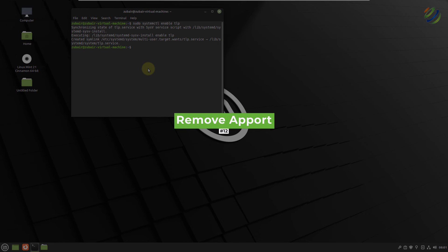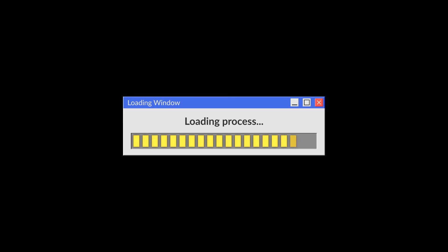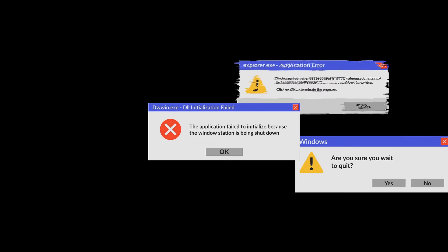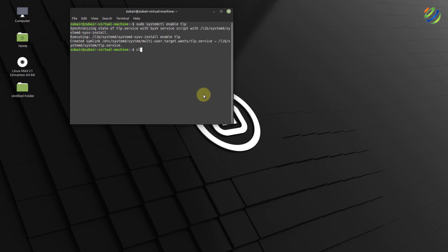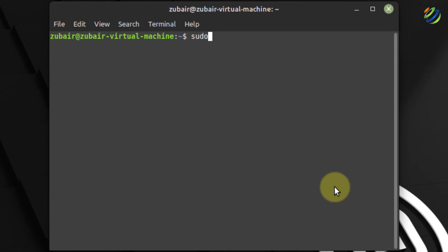Number twelve: remove Apport. You may have noticed rectangular pop-up windows showing up telling you there is a crash report and asking you to send it. This can appear even when there is no crash. To get rid of it, run: sudo apt remove apport-gtk and hit enter.